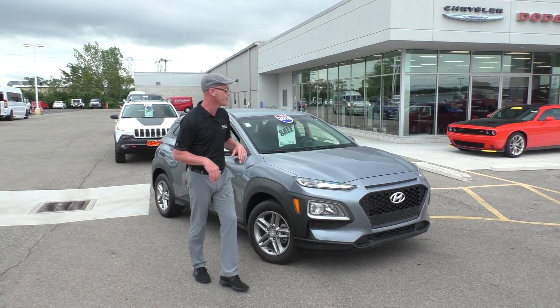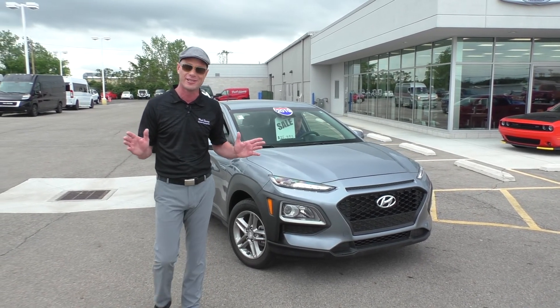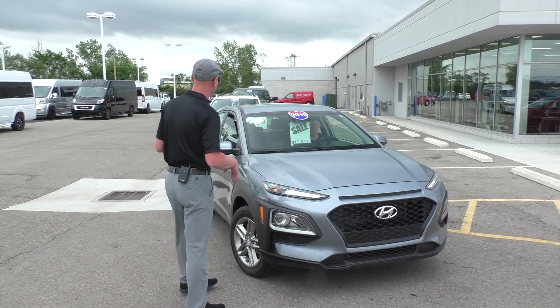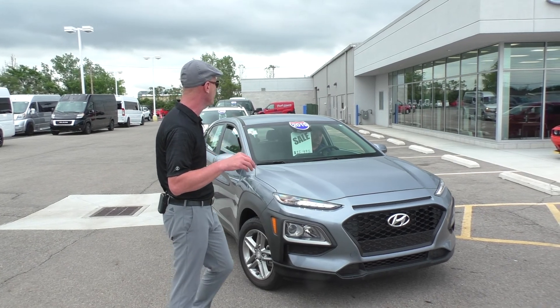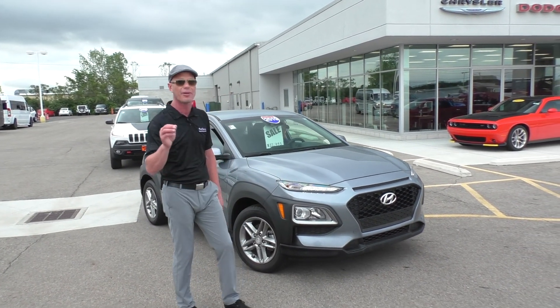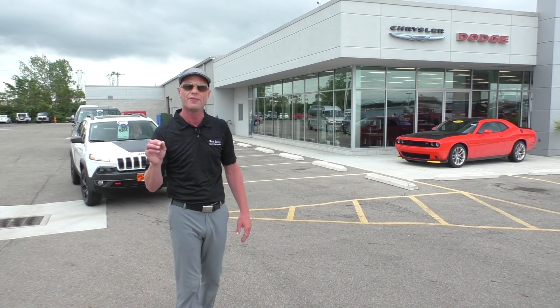Folks, here's another new arrival — a 2019 Hyundai Kona. This thing is absolutely awesome. It's the first one I've ever seen. It's got the hatchback, four-door sedan, four-cylinder, front-wheel drive, 35 miles to the gallon. All the power equipment you'd expect. $15,995 on that, and that's got about 30,000 miles on it. We can get you financed on that for about $250 a month.